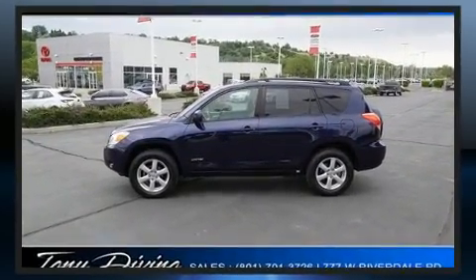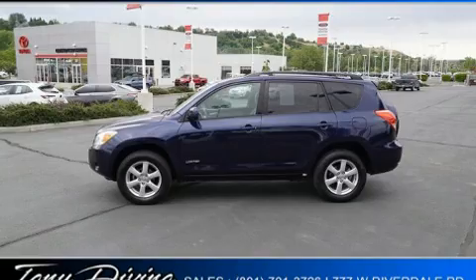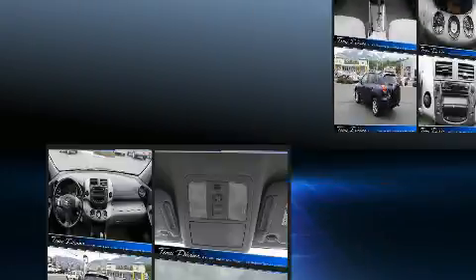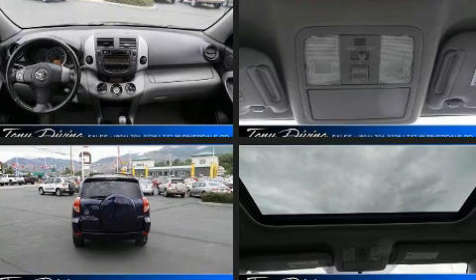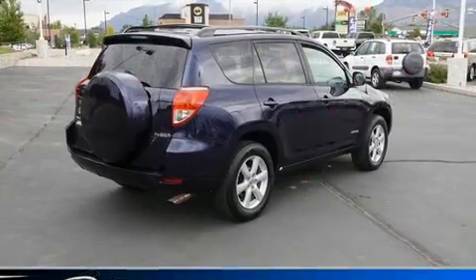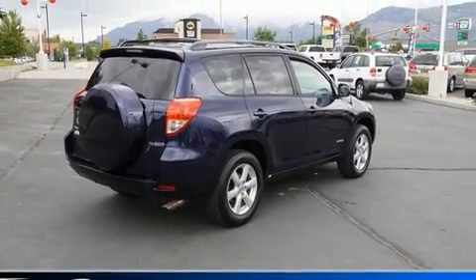It's equipped with tons of terrific amenities, but it won't break your budget, such as remote keyless entry, one-touch window functionality, automatic temperature control, front fog lights, power door mirrors and heated door mirrors, and a split-folding rear seat.